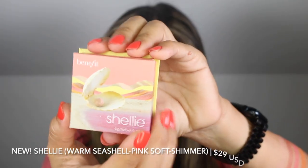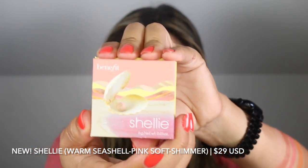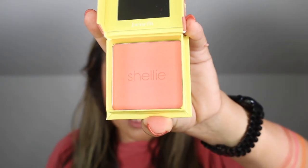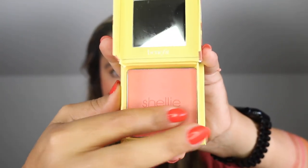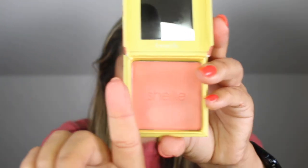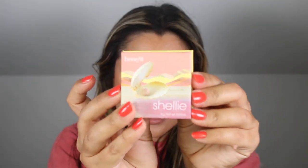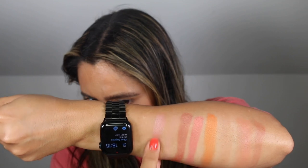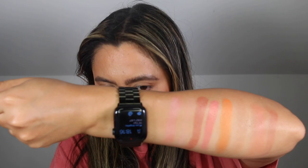Next up we have Shelly. This is a warm seashell pink blush in a soft shimmer finish. I can definitely see some shimmer — it's a very pretty shade. It definitely feels on the lighter side but I really like the packaging. I like this one — it's going in my favorites pile. I really like the shimmer and it actually kind of shows up even on my skin tone.